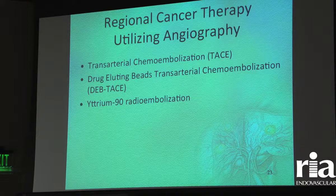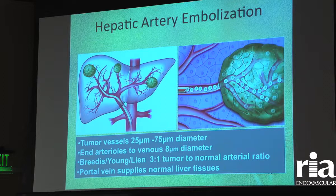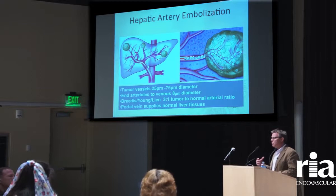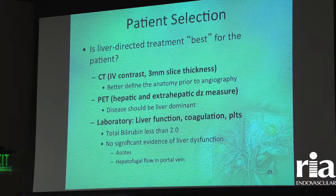Regional cancer therapy includes trans-arterial chemoembolization, drug-eluting beads, and radioembolization. The way these therapies work inside the liver is that tumors have a much larger blood supply than the normal liver tissue — anywhere from three times greater up to 20 times depending on the tumor type. When we infuse particles into the hepatic artery, they get drawn into these tumors where they lodge and exert their local effect, whether that's radiation or chemotherapy.